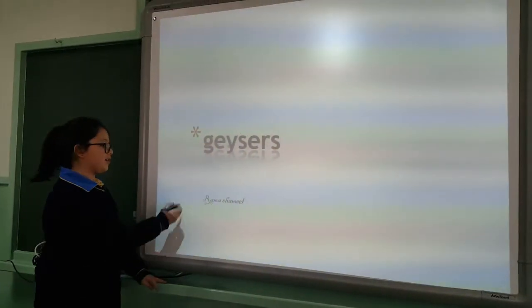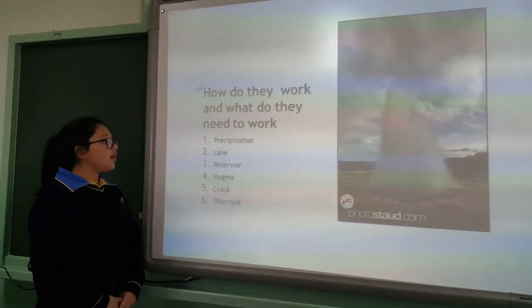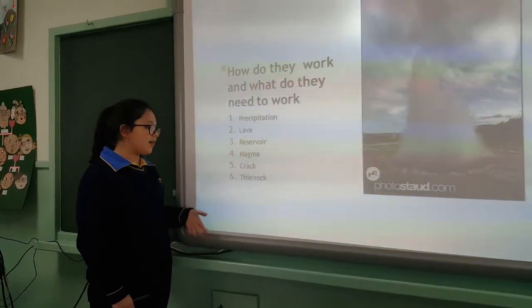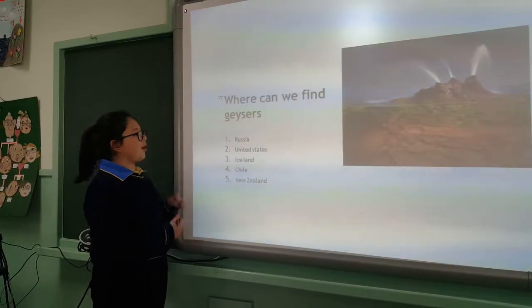Geysers. Today we are going to talk about geysers. How do they work and what do they need to work? They need precipitation, lava and reservoirs and magma and a crack and a thin rock.